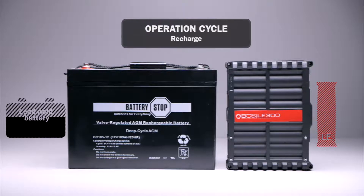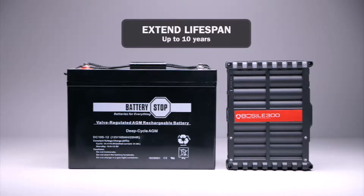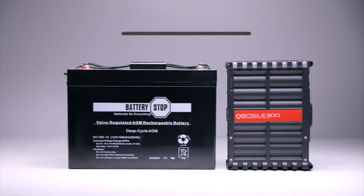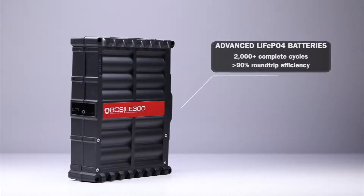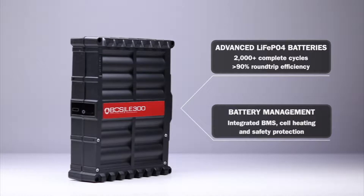The inclusion of lithium battery technology to your battery system will protect your lead-acid batteries and extend their lifespan by up to 10 years. State-of-the-art lithium cells are combined with integrated battery management technology and cell heating, enabling full battery performance in a wide range of temperatures.